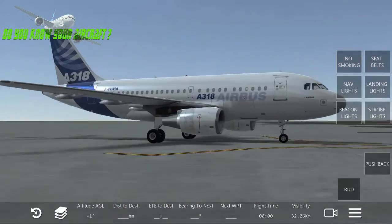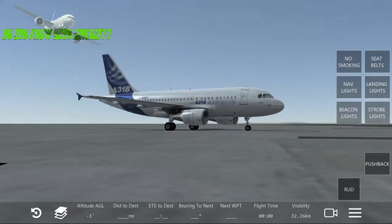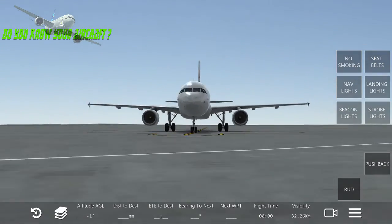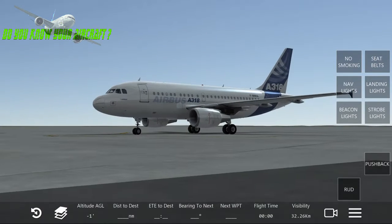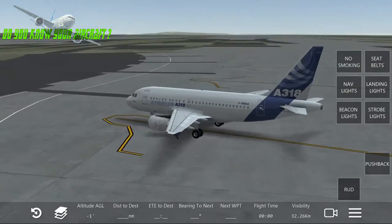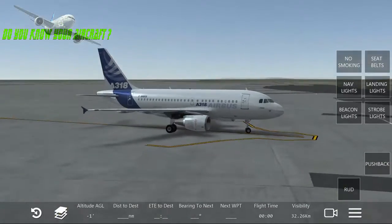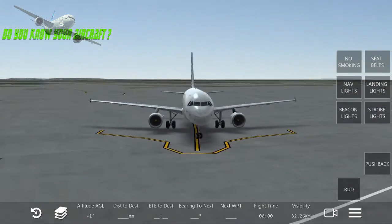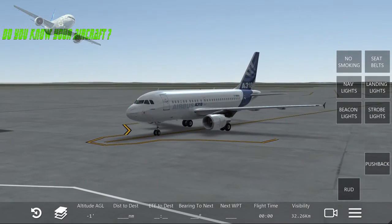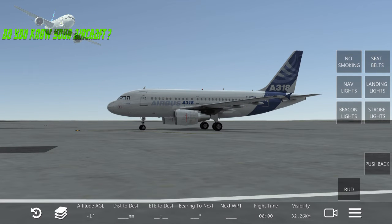Airbus has designed this aircraft for steep approaches. For example, if you're flying at low altitude in towns with high buildings, it can handle that just fine — it's built for steep approaches with no problem.